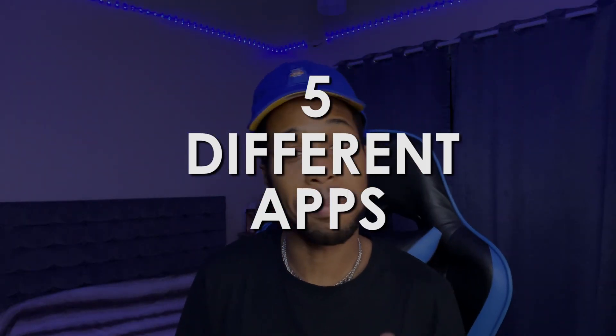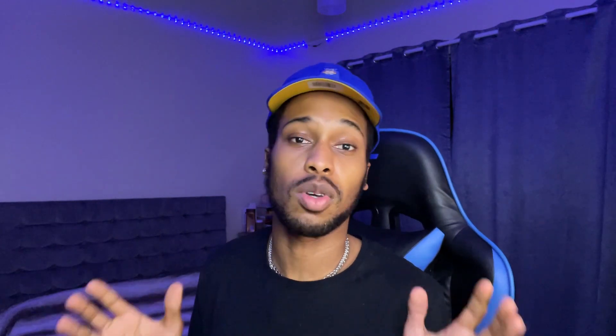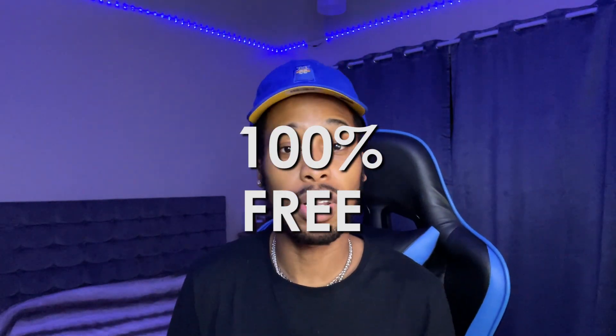In today's video we're going to be talking about five different apps you can use to make money online. All of these apps are 100% free to download, and I've personally tried out all of them myself, so I know there's no scamming going on. All of these are 100% legit, and all together these apps have paid out over a million dollars to their users.